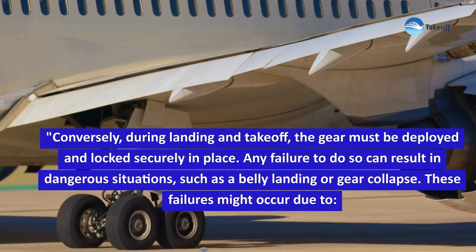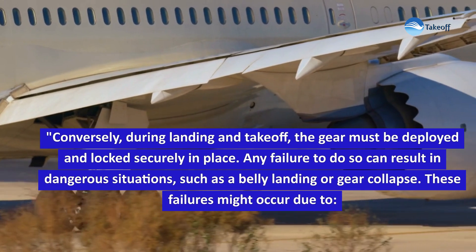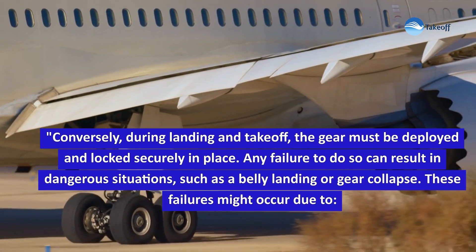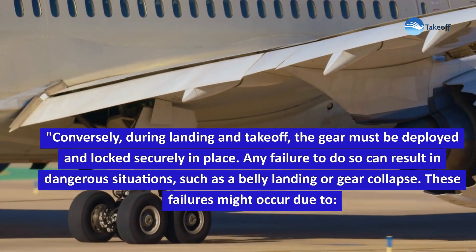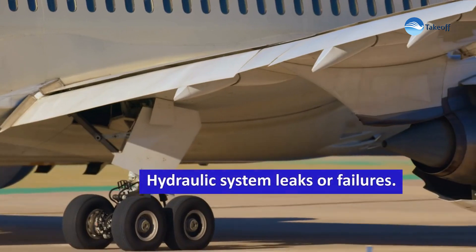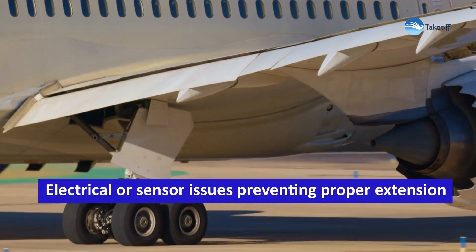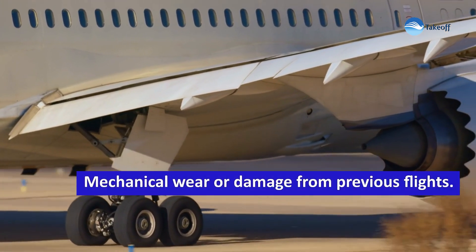Conversely, during landing and take-off, the gear must be deployed and locked securely in place. Any failure to do so can result in dangerous situations, such as a belly landing or gear collapse. These failures might occur due to hydraulic system leaks or failures, electrical or sensor issues preventing proper extension, or mechanical wear or damage from previous flights.